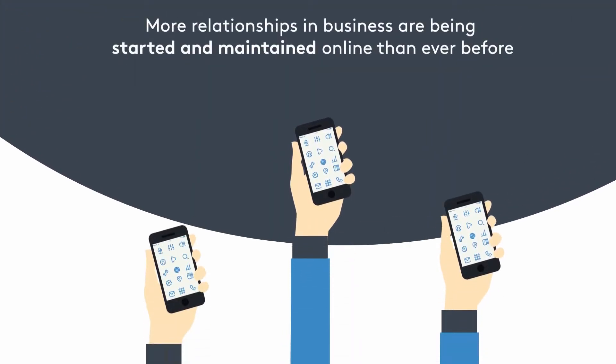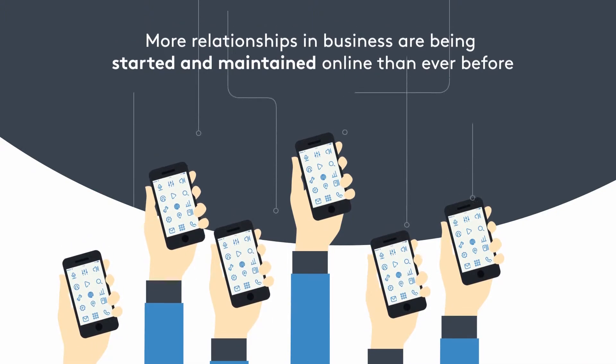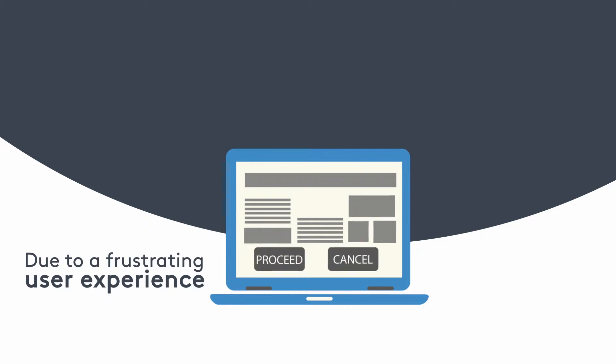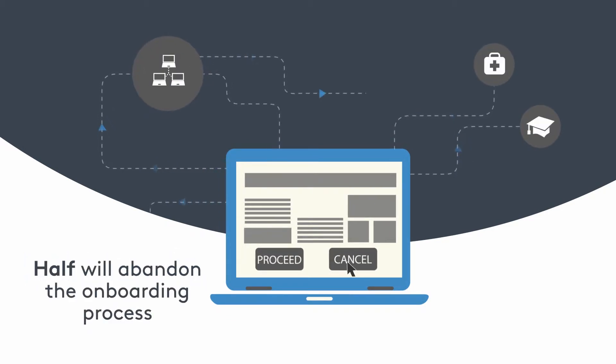More and more relationships in business are being started and maintained online than ever before. In fact, by 2020, 80% of all accounts will be opened online. But due to a frustrating user experience, about half of these customers abandon the onboarding process.